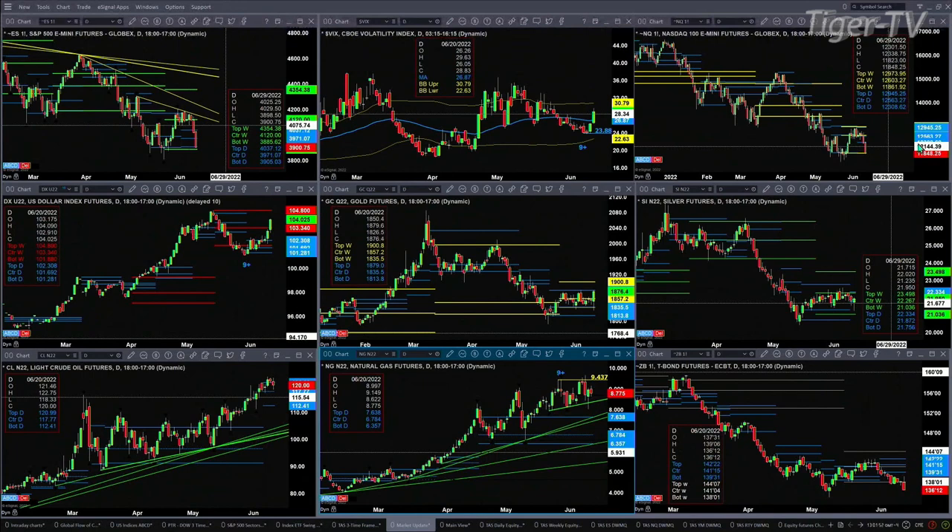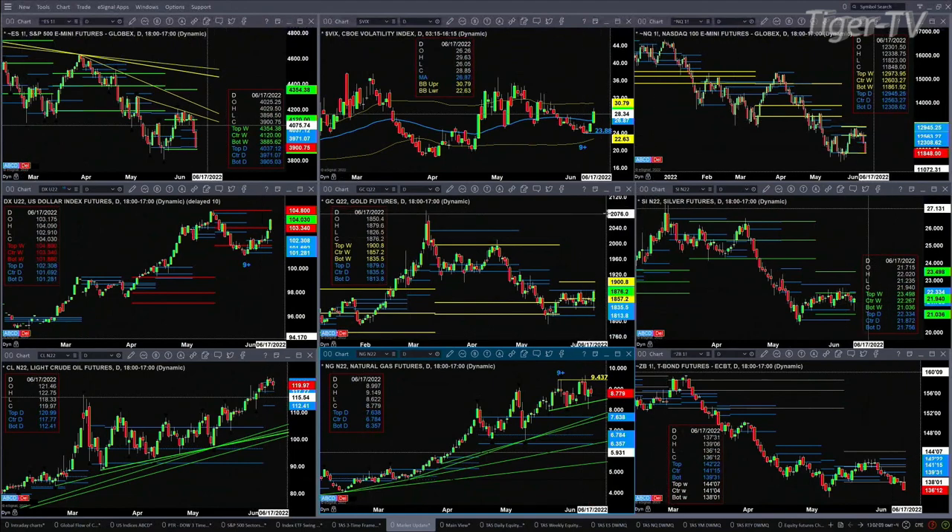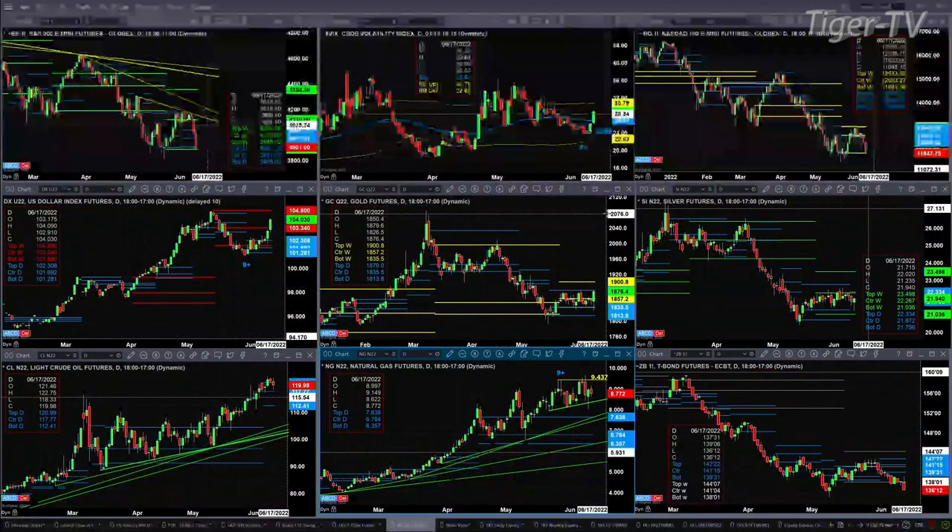The U.S. dollar index is on a roar and likely headed to the 104.80 level — that's the top of its weekly profile. What gold did earlier in the day: it pulled back and tested support, which was the bottom of its weekly profile at 1835. Price is right now running into resistance at the top of its weekly profile. It has not been able to bust through this level at 1879. If it can do that, that's a signal that price should move up to 1900. Silver has got a brand new profile that formed yesterday, the bottom of which has held so far at 2175. Price may be making a run for the top of that profile at the 2233 level.